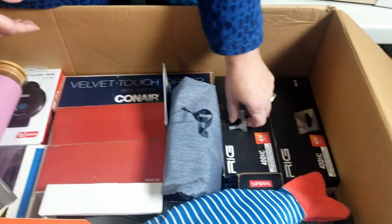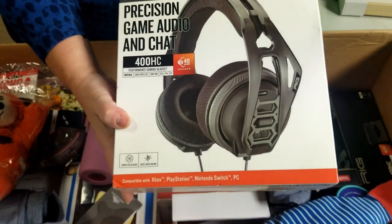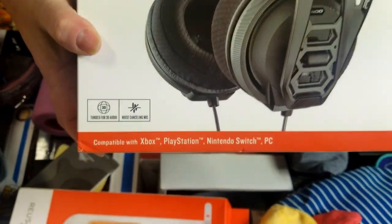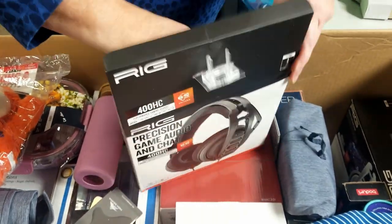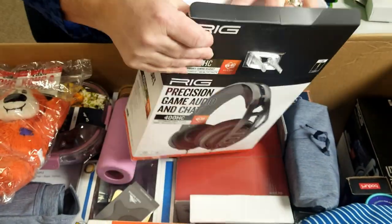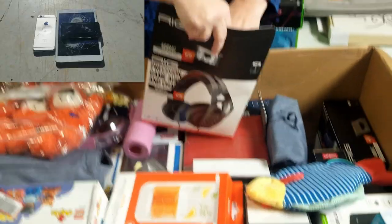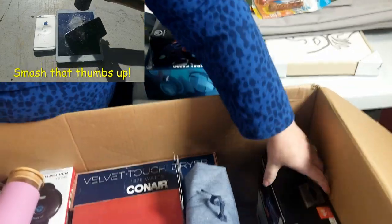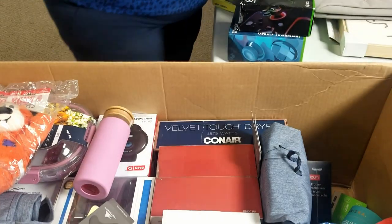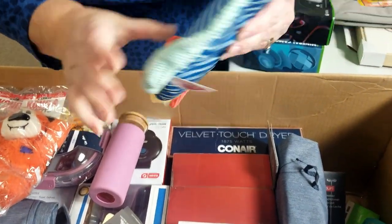Over here are some big boxes — oh look at that, precision game audio and chat, noise canceling, tuned for 3D audio. The earbuds are in there, so it does look like they've been opened — if these are returns we'll have to test them, but if they work, open box. And there are two of them — black and silver. Oh, and there's a pet toy with something inside of it.